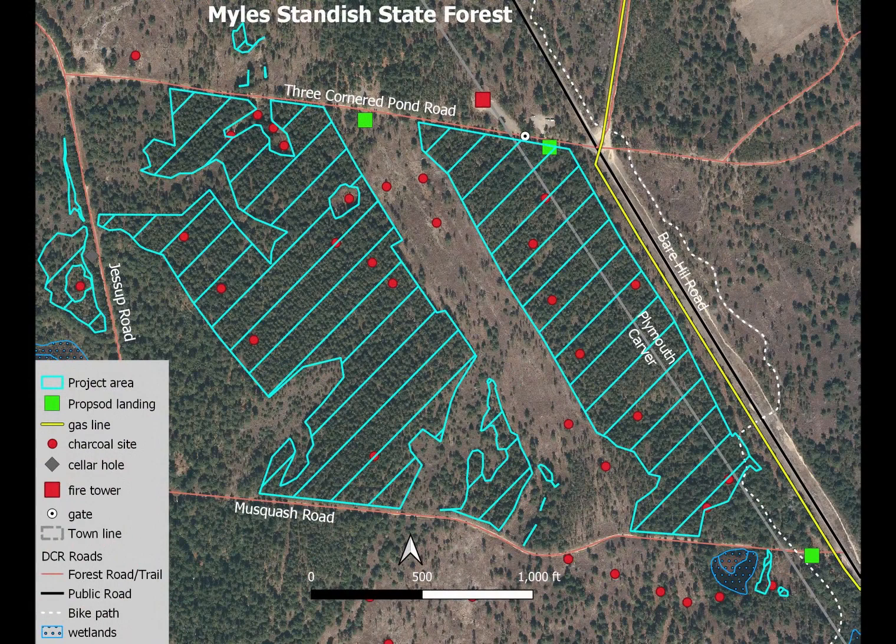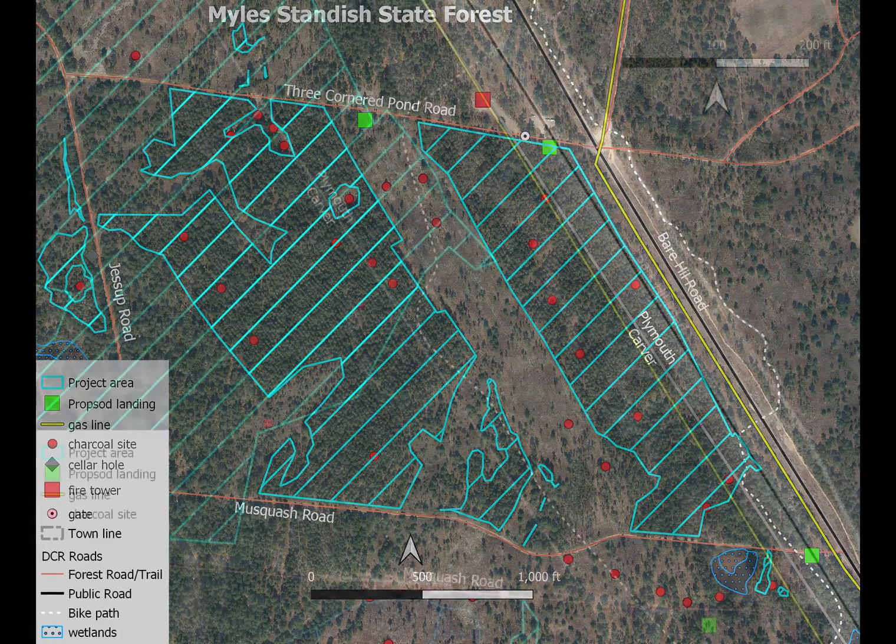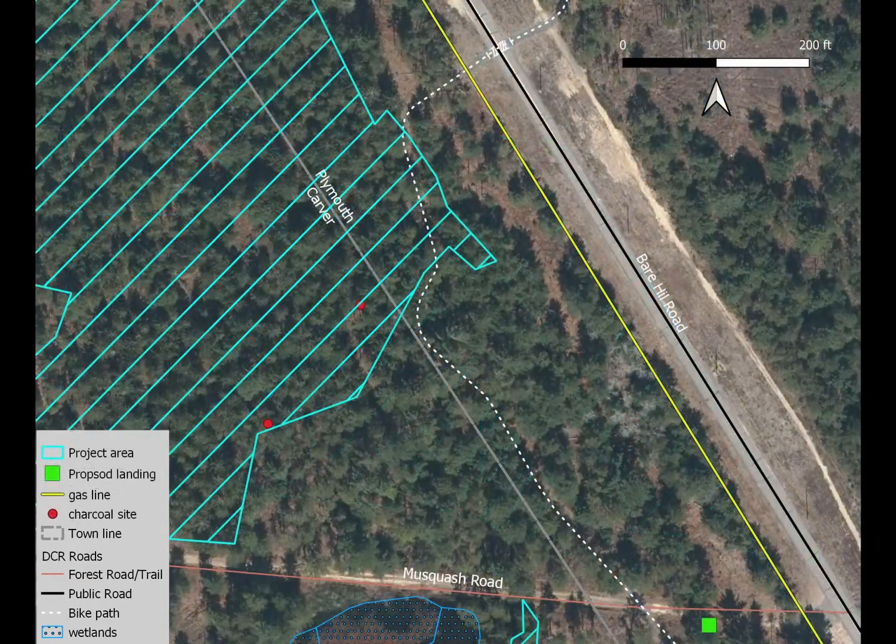There will be minimum impact to recreation as no trails are abutting or within the proposed project area. There is a small section of the paved bike path within the project area. This section of the bike path will be closed during harvesting activity.